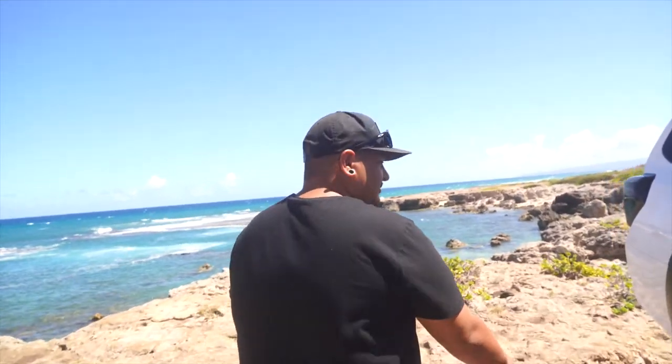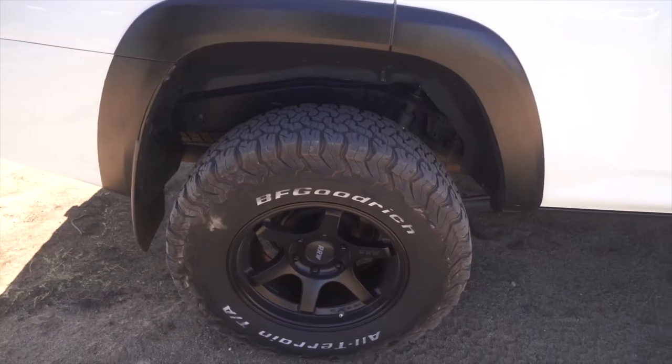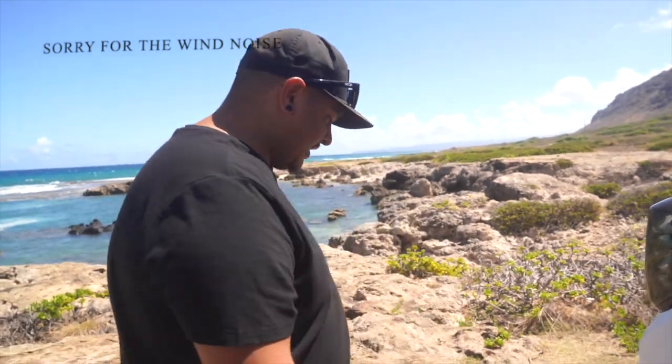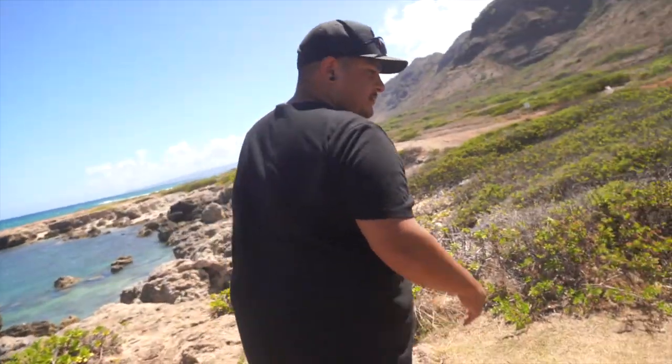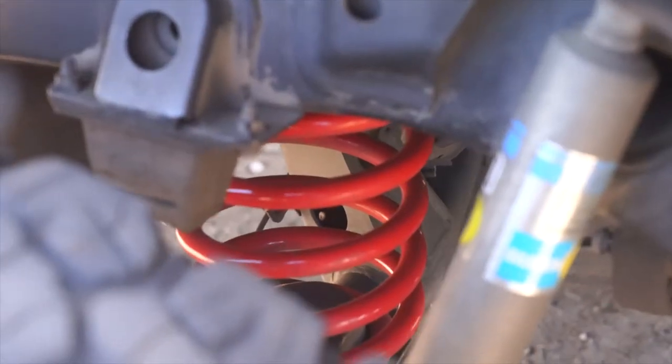Going to the back — same thing, we're running the Bilstein 5100s. I do have the Dobinson coils on the back, which is a two-inch lift coil. You can kind of see the red coils under there, though it's kind of hard to see from here.